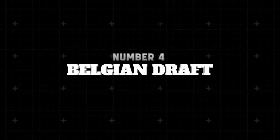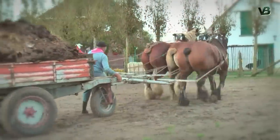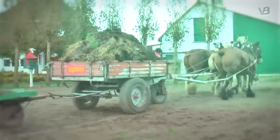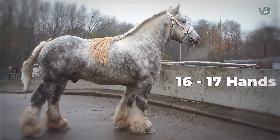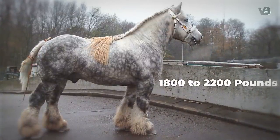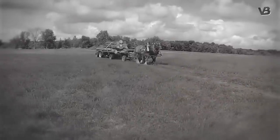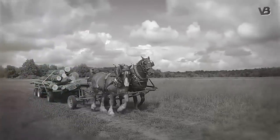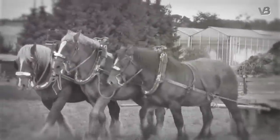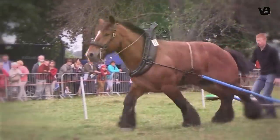Number 4: Belgian Draft. Hailing from the verdant fields of Belgium, the Belgian Draft horse is a symbol of incredible might and tireless work ethic. Recognized as one of the strongest of the draft breeds, this gentle giant stands at an impressive 16 to 17 hands and weighs between 1,800 to 2,200 pounds, initially bred for challenging agricultural tasks. Its extraordinary strength is renowned — a pair of Belgian Drafts reportedly pulled a load weighing 17,000 pounds. Historically, these horses were instrumental in transforming Belgium's farmlands, paving the way for its agricultural prosperity.